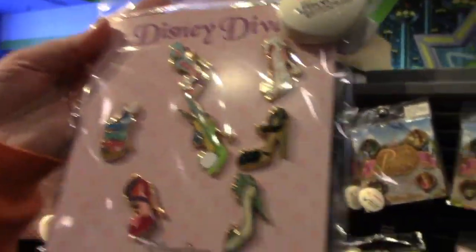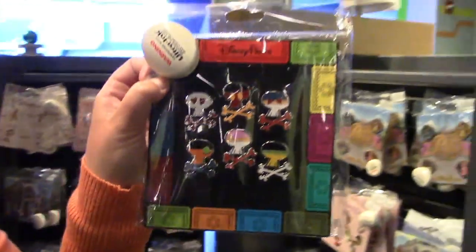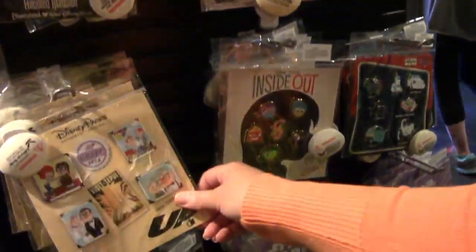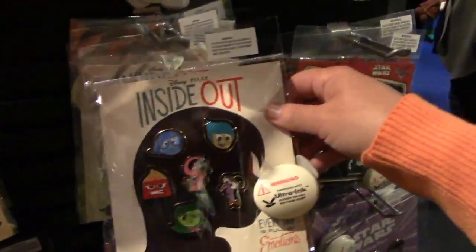There's even a whole set of pizza shoes, a Haunted Mansion set, and a set for the new movie Inside Out.